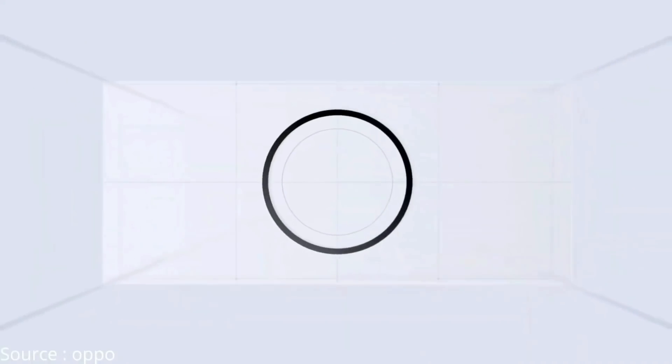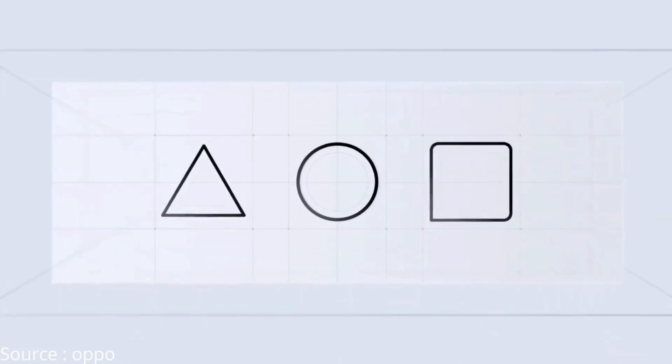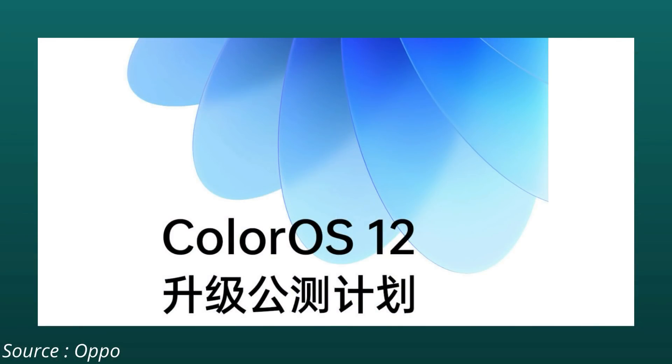Let's check out the dates of ColorOS 12 for OnePlus devices. If you guys haven't watched the ColorOS 12 introduction video, I'll leave that video link in the description below, or you can find it in the i-button. With the help of that video you guys will find out what all features will be coming to ColorOS 12. I'll also be doing a dedicated video on features of ColorOS 12.